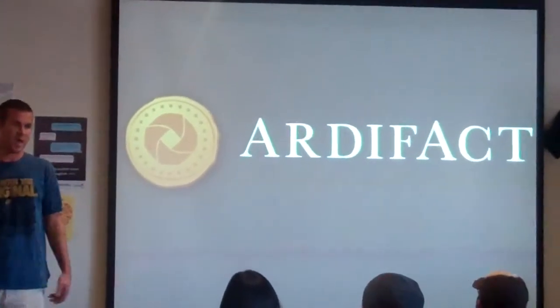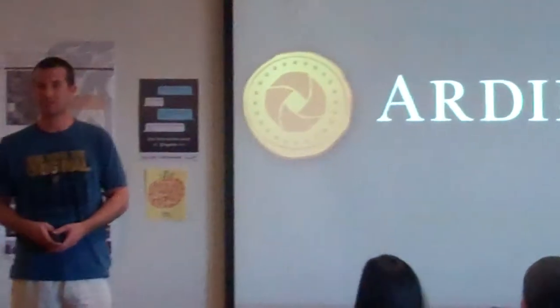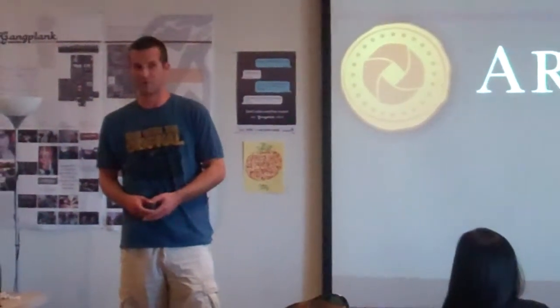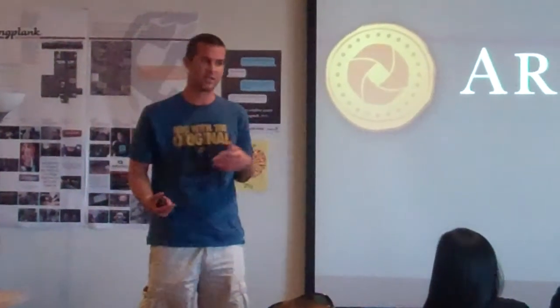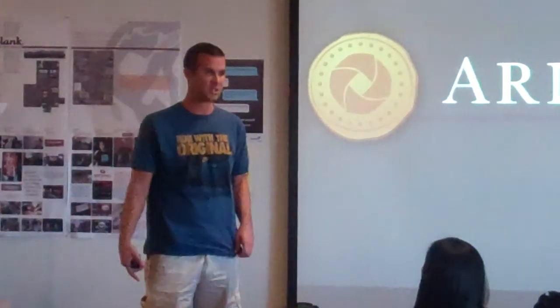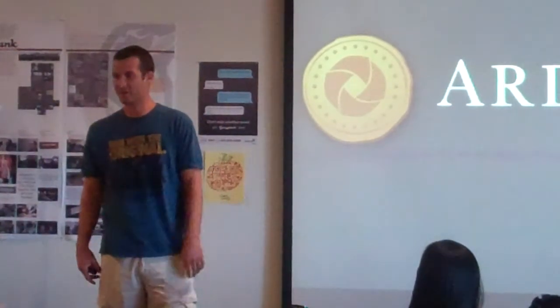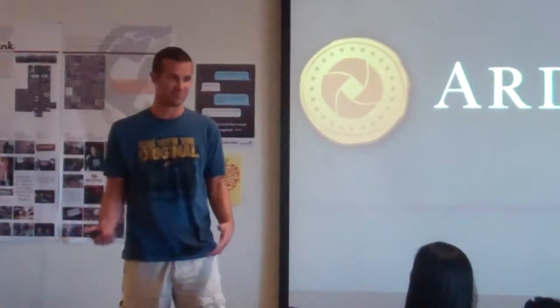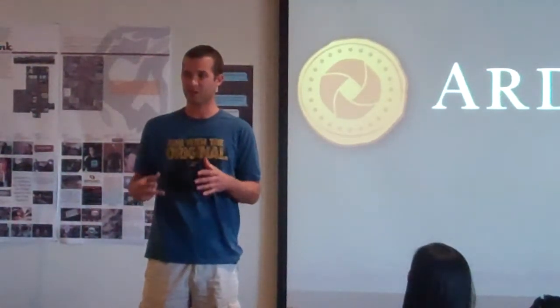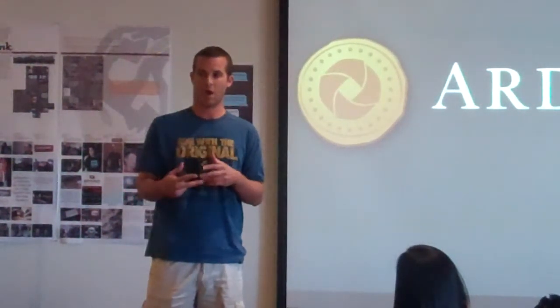We built a website this weekend called Artifact. Essentially what Artifact is, is it tells company stories through user-submitted artifacts. An artifact is essentially like a sketch from a notebook, it could be your startup weekend badge, it could be a receipt showing that you survived on hot pockets for 30 days straight.